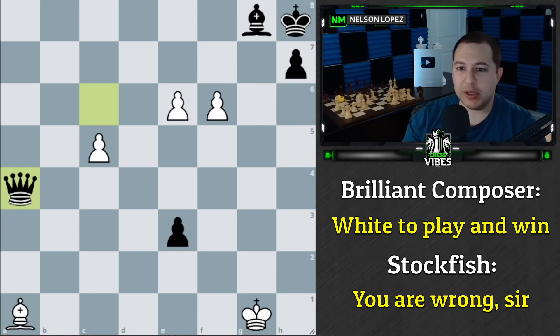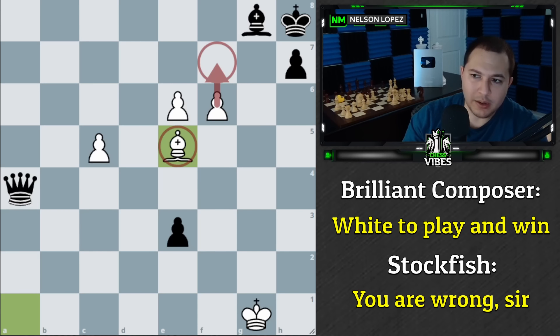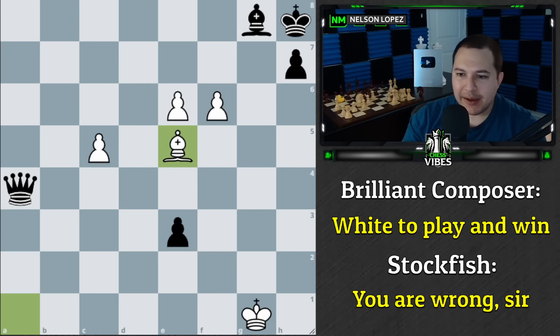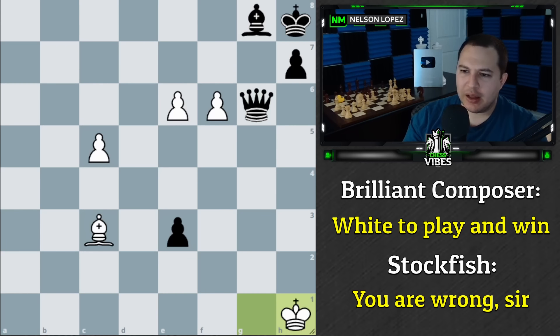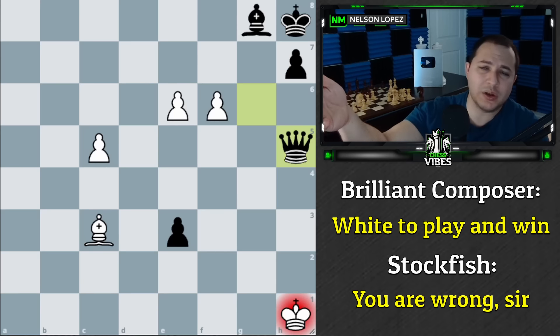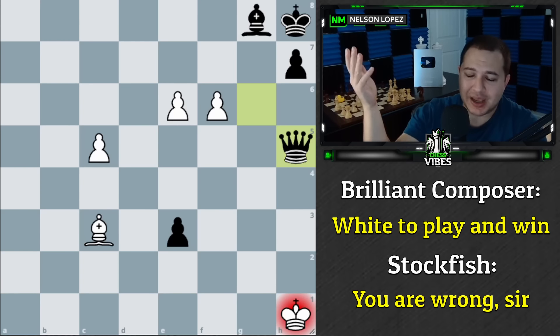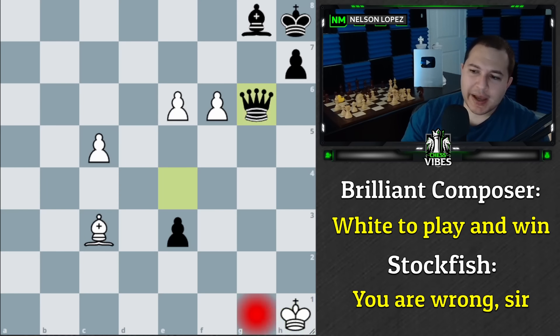Nobody apparently saw queen a4. Maybe the composer thought you could just move the bishop to safety and still win, but Stockfish says you can't. If you move the bishop back, the queen can keep checking, keep taking material, keep attacking the bishop, and ultimately it's a win for black. White just can't win. When I say Stockfish has ruined chess, I mean that back in 1959 people would have looked at this puzzle and said 'that's amazing, white wins!'